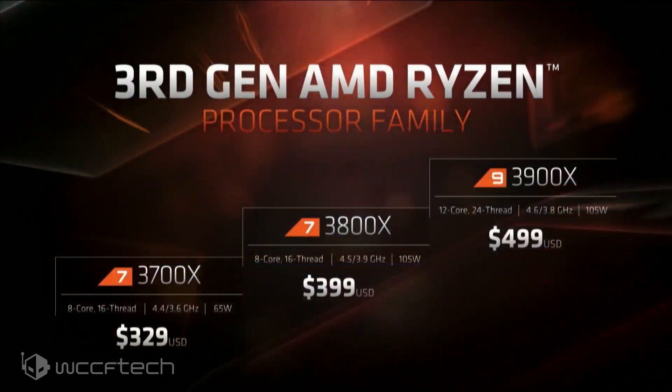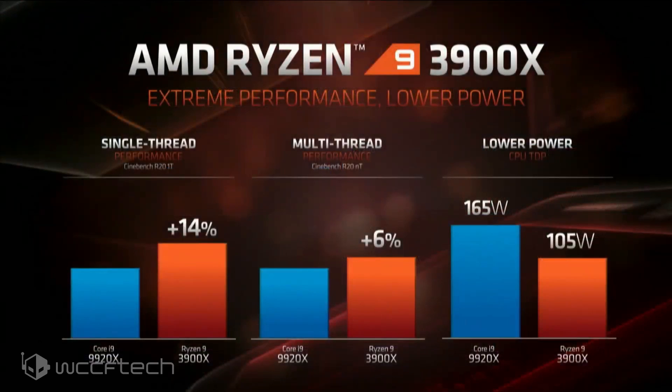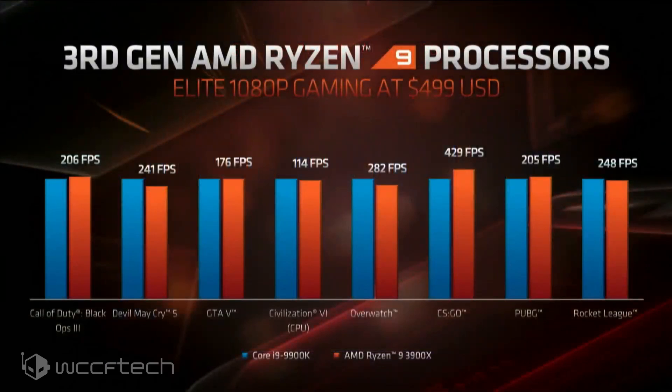Looking at the lineup: the Ryzen 7 3700X comes in at $329 — that'll be the one I'll be picking up first to replace my 1700. Then the Ryzen 7 3800X, still 8 cores and 16 threads but a bit faster with a higher TDP. Then the Ryzen 9 3900X with 12 cores and 24 threads for $499, which is not a bad price. They showed the 3900X up against the Core i9-9920X in single and multi-core performance benchmarks, also showing lower power.